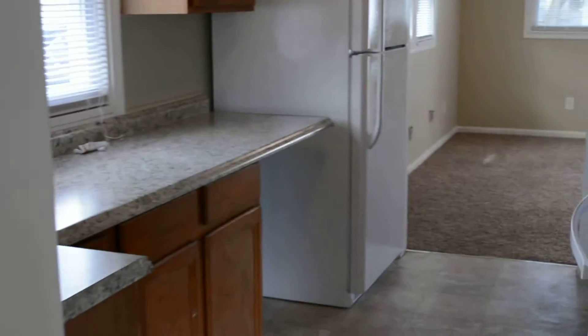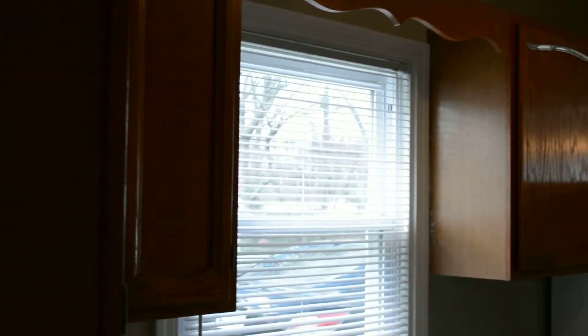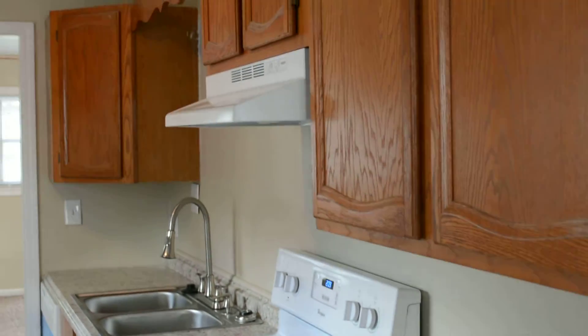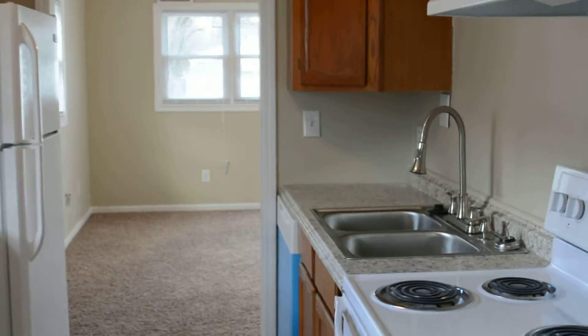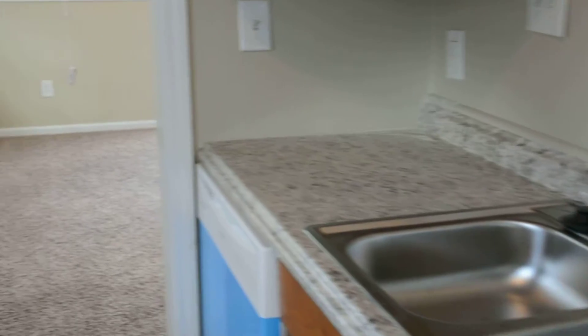From the living room we go into the kitchen. There's a nice amount of cabinets and counter space, all new appliances, a new faucet, and sink.